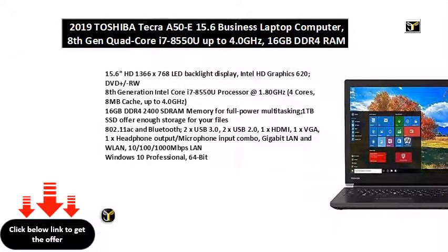15.6 HD 1366x768 LED Backlight Display, Intel HD Graphics 620, DVD+/-RW. 8th Generation Intel Core i7-8550U Processor at 1.80 GHz, 4 cores, 8 MB cache,